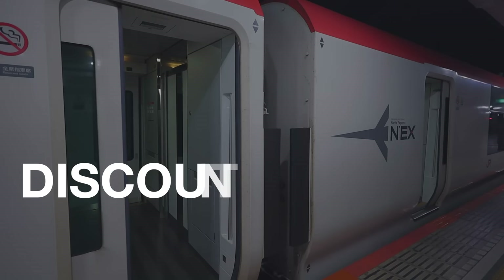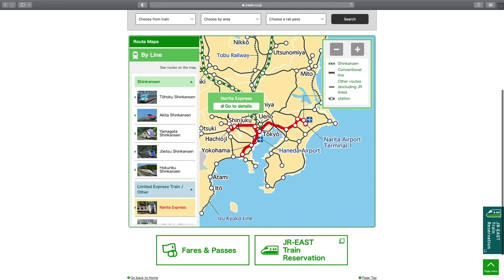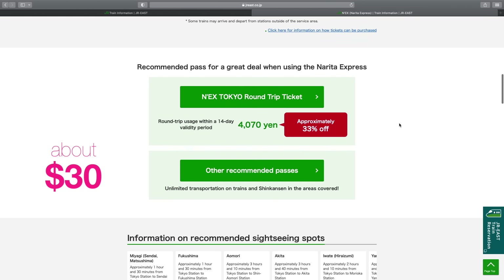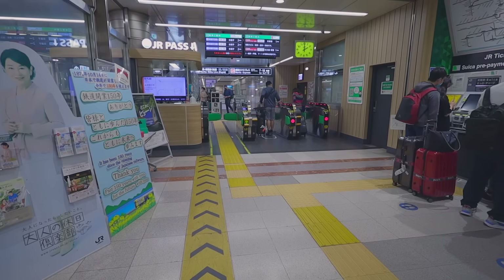Are there discount tickets for the Narita Express? Yes, there's a two-way discount ticket which is only 4,070 yen — more than 2,000 yen cheaper than buying a one-way ticket each time separately. Note that this ticket is only valid for two weeks.